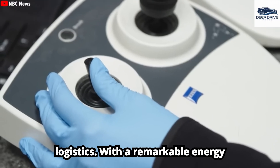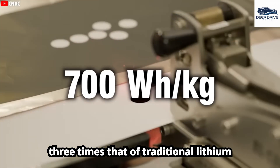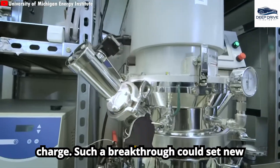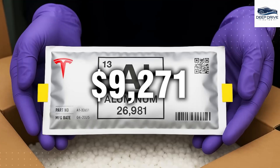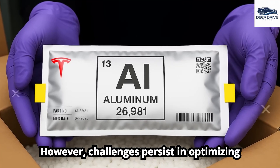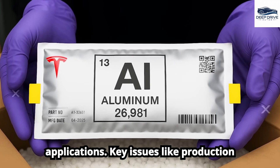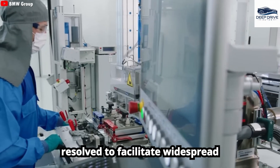With a remarkable energy density, aluminum-ion batteries offer three times that of traditional lithium batteries, potentially enabling vehicles to travel over 700 miles on a single charge. Such a breakthrough could set new benchmarks for electric vehicles. However, challenges persist in optimizing aluminum-ion batteries for real-world applications, with key issues like production costs and battery efficiency that must be resolved to facilitate widespread adoption.